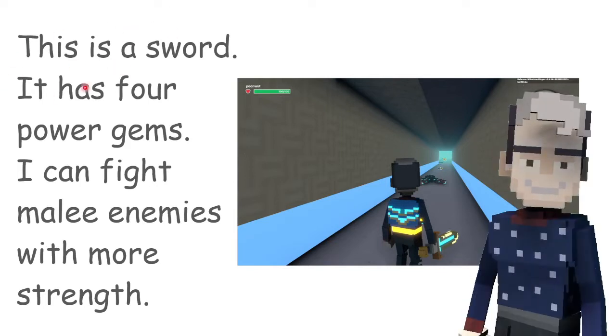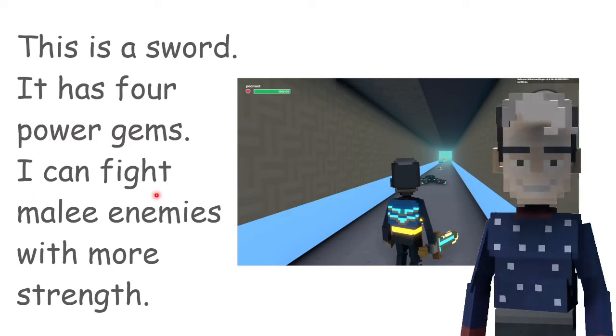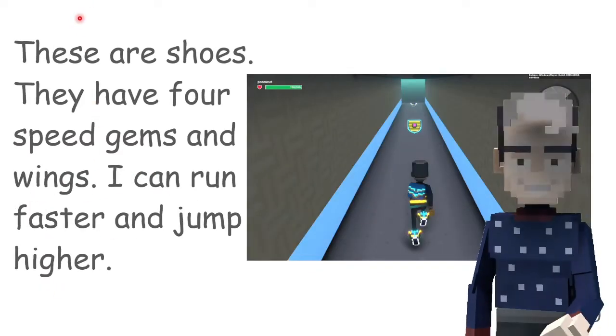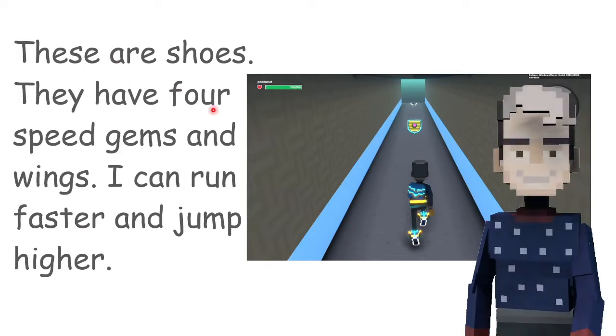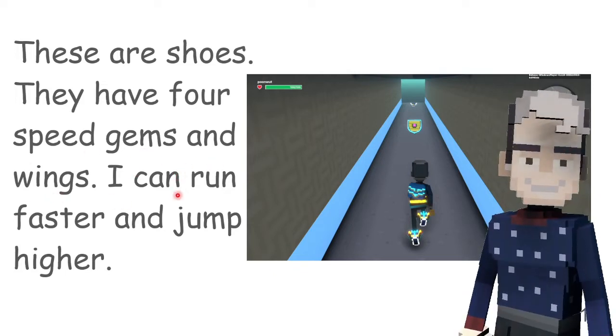This is a sword. It has 4 power gems. I can fight many enemies with more strength. These are tools. They have 4 speed gems. I can run faster and jump higher.